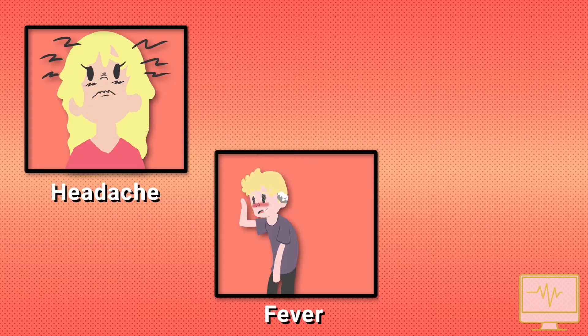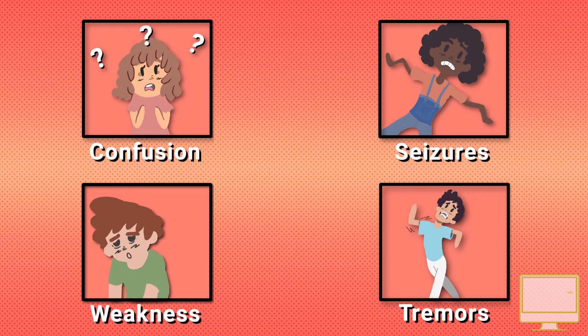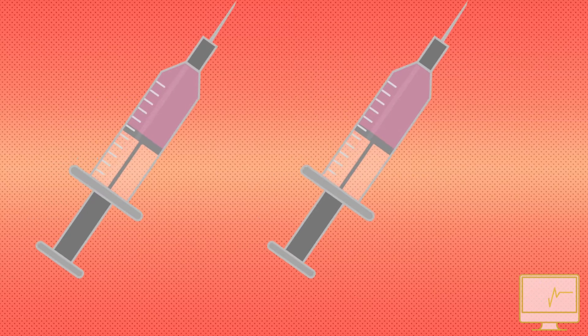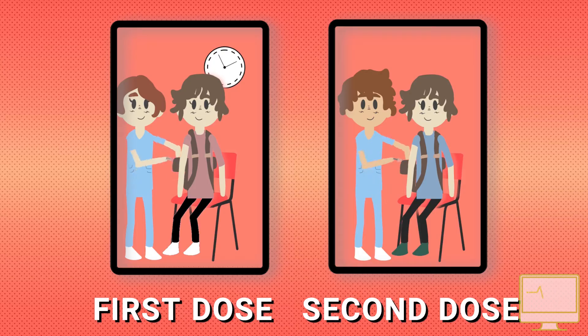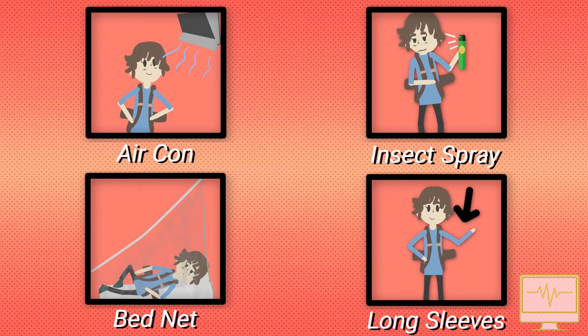Treatment and prevention: There is no antiviral treatment for Japanese encephalitis. Treatment is supportive to stabilise the patient and relieve symptoms. An effective inactivated vaccine is available to travellers at risk of the disease, which is given as a two-dose course over one month. A more rapid course can also be given when time is limited. All travellers should take standard precautions to avoid mosquito bites.